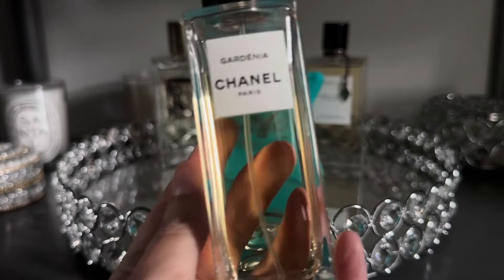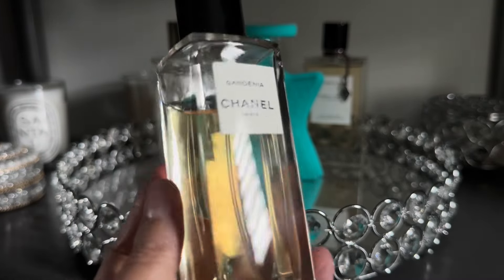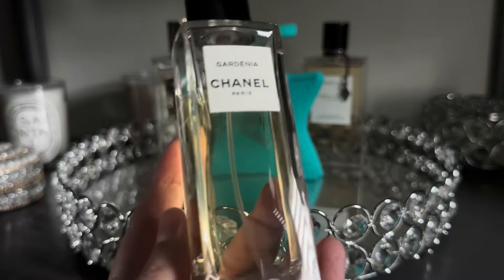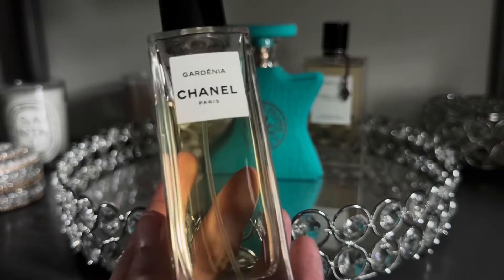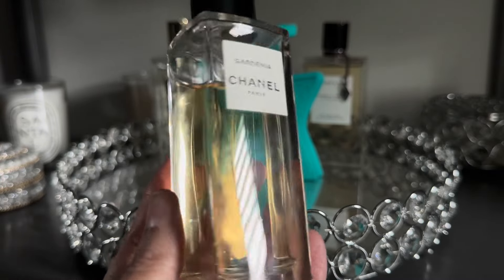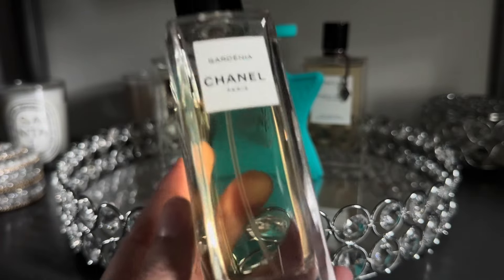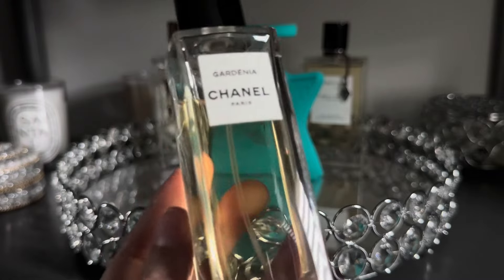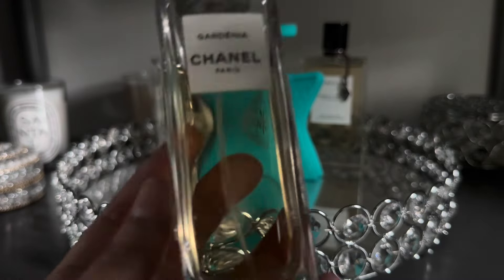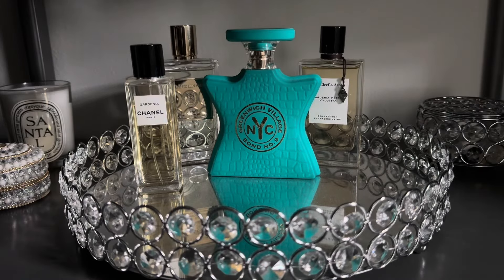Another beautiful gardenia fragrance from Chanel is Chanel Gardenia. This is the fragrance I was considering wearing on my wedding day many years ago — I ended up going with Chanel No. 5 — but I did bring this on my honeymoon and it was absolutely a perfect fragrance for a more tropical honeymoon. I really still love it and it's one of those nostalgic fragrances I will probably always have in my collection.